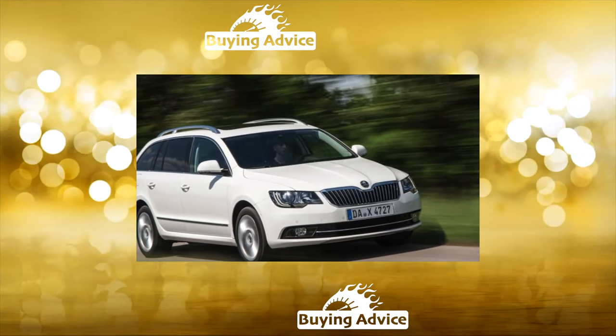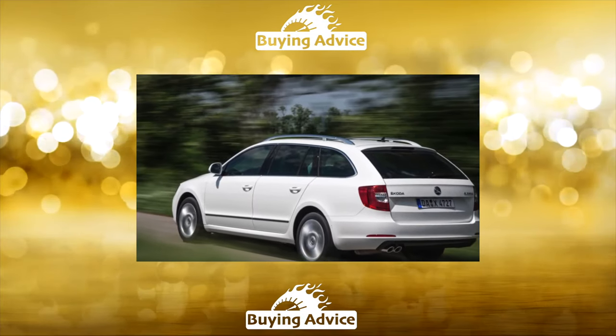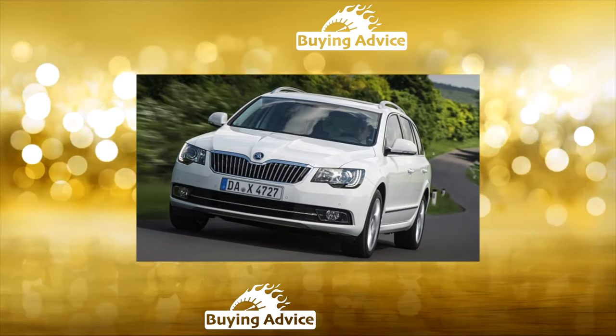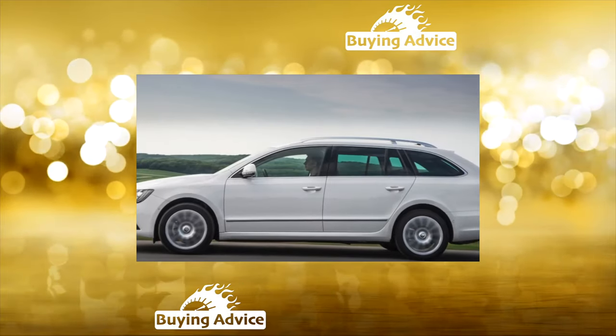Pros: dynamics, economy, handling, ergonomics, comfort, cabin and trunk size, suspension, brakes. Cons: DSG reliability, 1.8 TSI engine oil consumption, chrome trim parts, and fifth-door reliability.